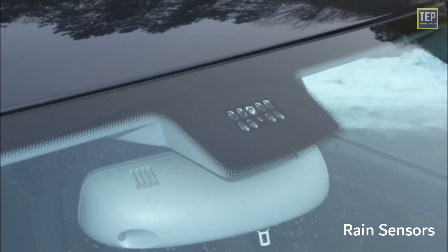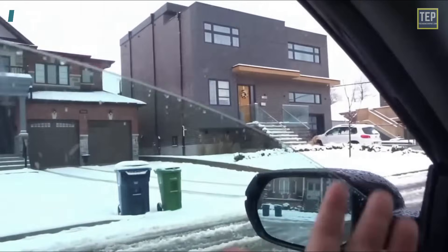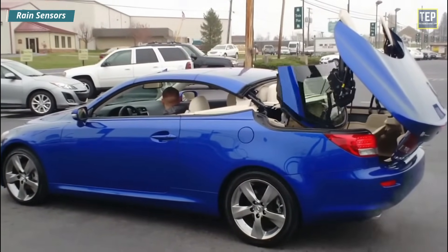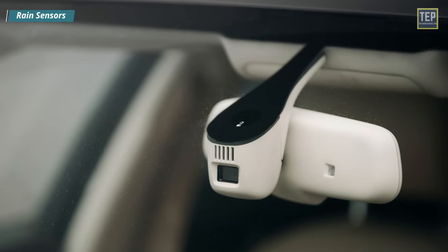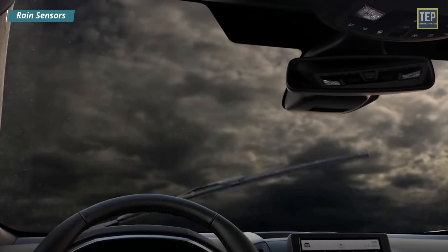Rain Sensors detect water and automatically trigger electrical actions such as raising open windows and closing open convertible tops. A rain sensor can also detect the frequency of rain droplets to automatically trigger windshield wipers at an accurate speed for the corresponding rainfall.